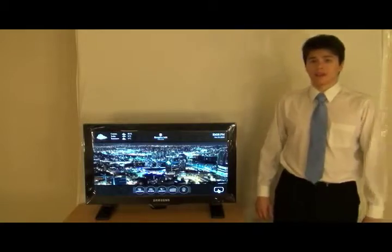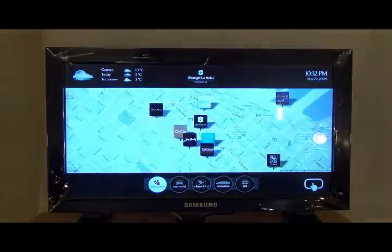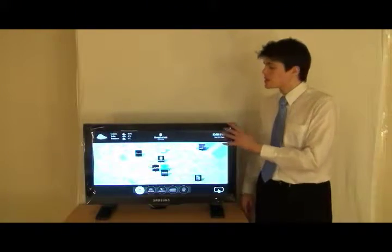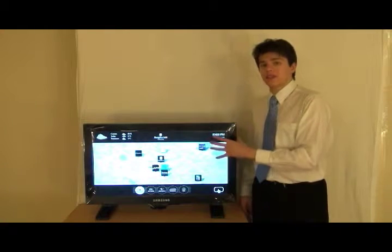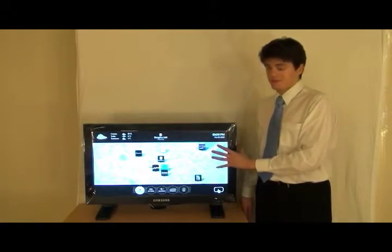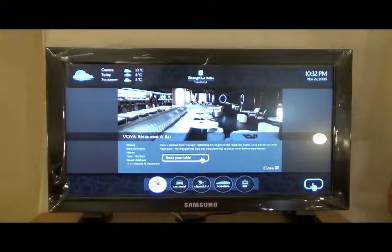To start off, let's look at restaurant reservation. By clicking on restaurants, we have a map of the city come up here. In the center of this map is the hotel for which this particular screen was designed for, Shangri-La Hotel Vancouver. Surrounding this hotel are different restaurants — the high-end restaurants that have been chosen specifically for this hotel. If we click on one of these restaurant icons, we can see more details about the venue.